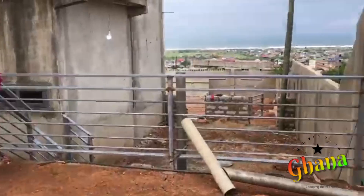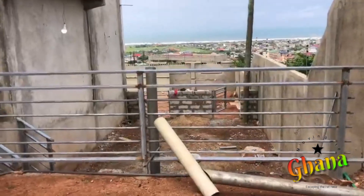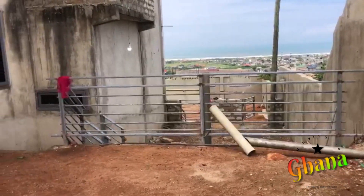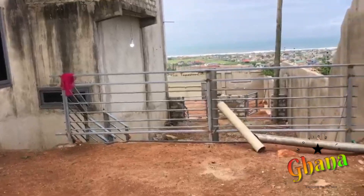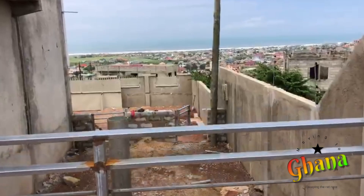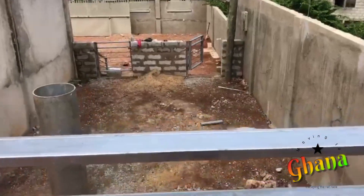We already set up the pool for the basketball court area — just left with a little bit here and there, putting concrete on the floor, the backboard and stuff like that.